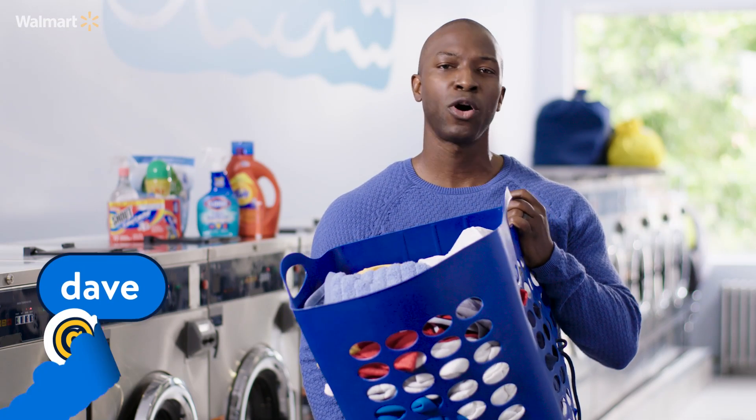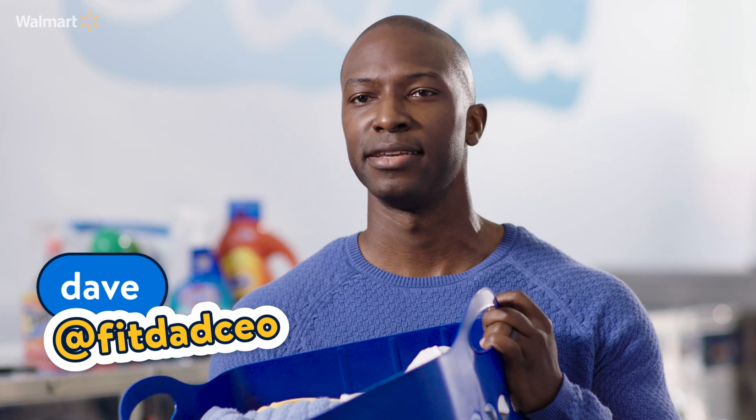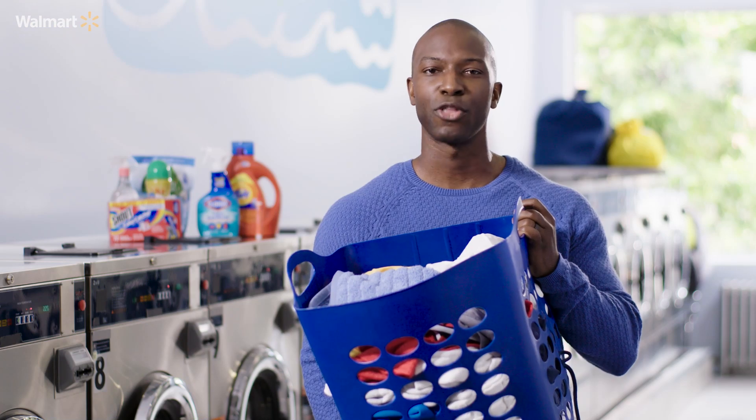I said to my son, why do all quitters do the laundry? He said, because they fold. I said, no, dummy — it's because they all throw in the towel.